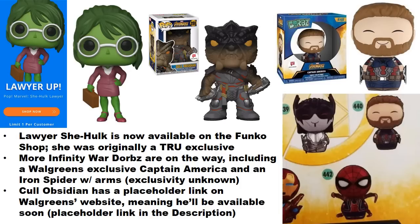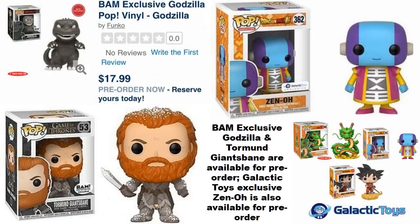Corvus Obsidian apparently appeared in a Target system, but he is on track to release as a Walgreens exclusive. There is a placeholder link on the Walgreens website — placeholder means you cannot order him yet, but the image is there, which means he should be available pretty soon. As far as Infinity War is concerned, there are more figures on the way including a Walgreens exclusive Captain America, and Iron Spider with the arms, which could also be a store exclusive.